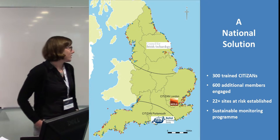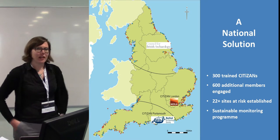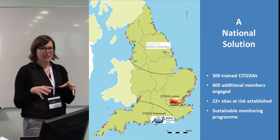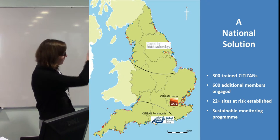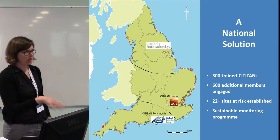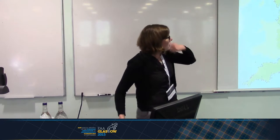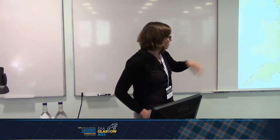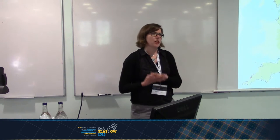Our aims for the project are to train up at least 300 citizens across the country, with an additional 600 engaged people, and to look at 22 at-risk sites. We'll use them as a basis for training rather than extensive fieldwork, to give people a focus, build confidence, and then they can go out and start running their own things. We're based in three different offices: the Council for British Archaeology in York, MOLA in London, and the Nautical Archaeology Society in Portsmouth.